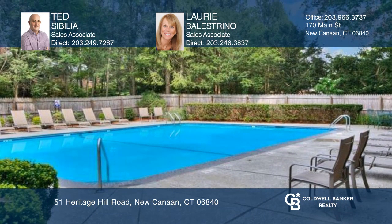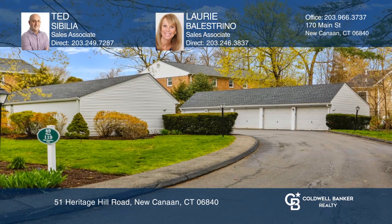Schedule a time to tour your new home today by calling Ted Sebelia and Laurie Balestrino.